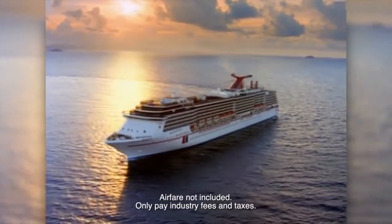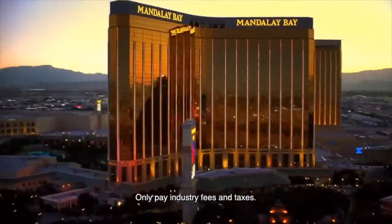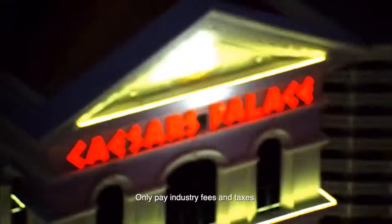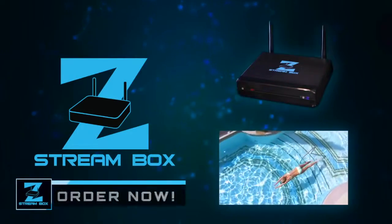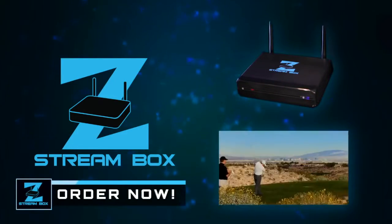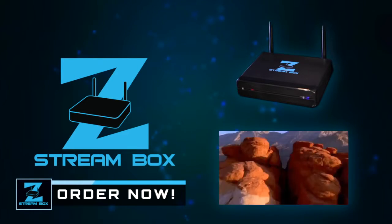Plus, if you order right now, we'll even give you a complimentary five-day cruise for two to the Bahamas or Mexico, including all onboard meals and entertainment. Or a three-day fly-away and play trip for two to Las Vegas or Orlando, including hotel and airfare. This introductory offer won't last long, so don't miss your chance to get a complimentary dream vacation and have a ZStream Box waiting for you when you get home. Click right now.